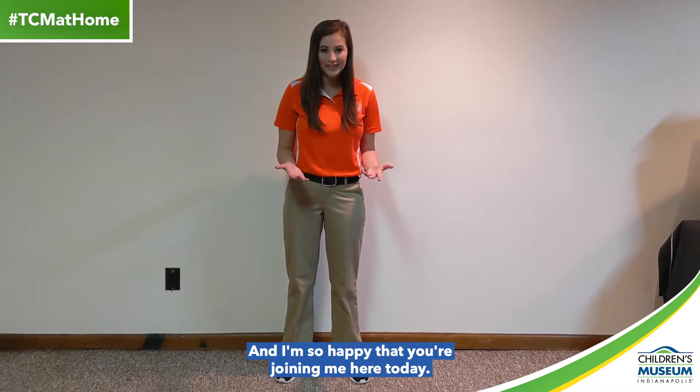Hello friends! My name is Abigail and I'm a part of the special exhibits team at the Children's Museum of Indianapolis. I'm so happy that you're joining me here today.